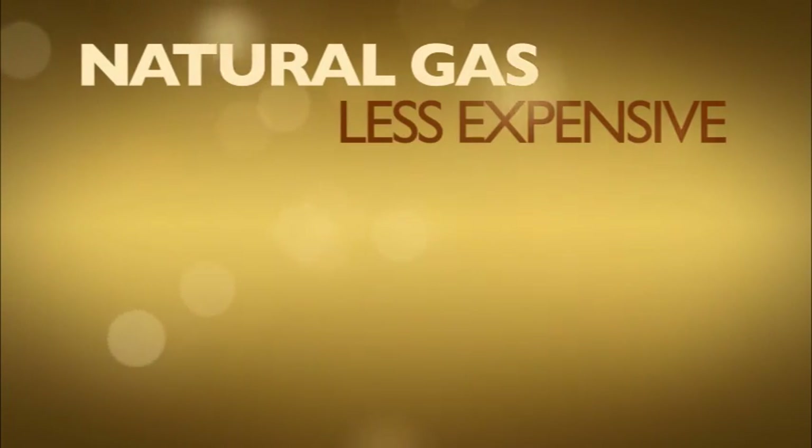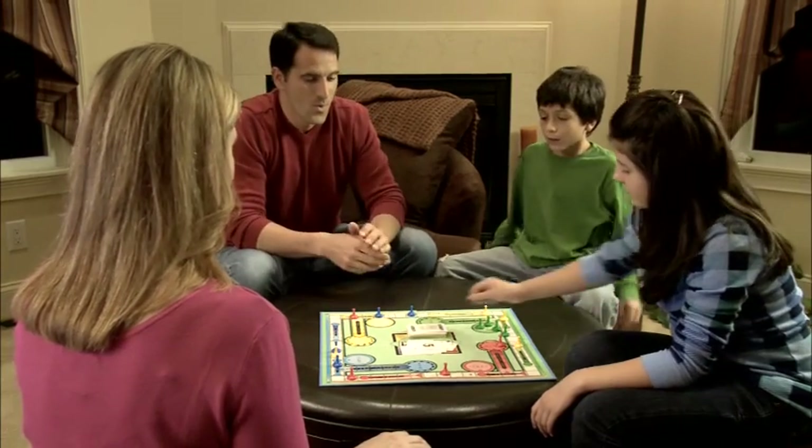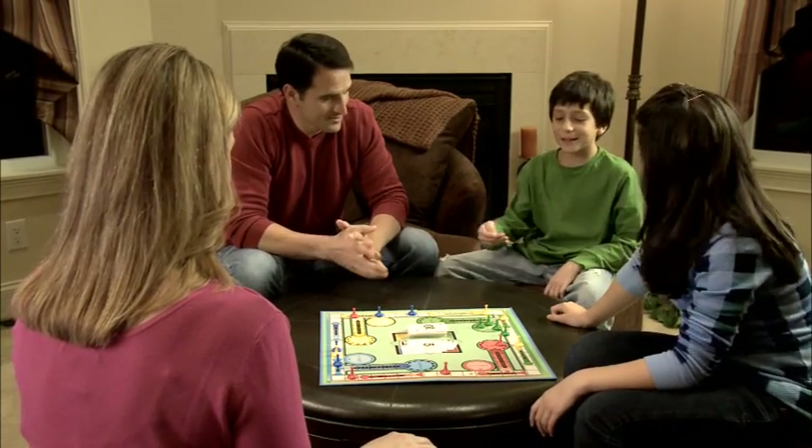Heating with natural gas is typically less expensive than propane, oil, or electric. A gas furnace produces heat quicker and more comfortably than an electric heating system, such as a heat pump.